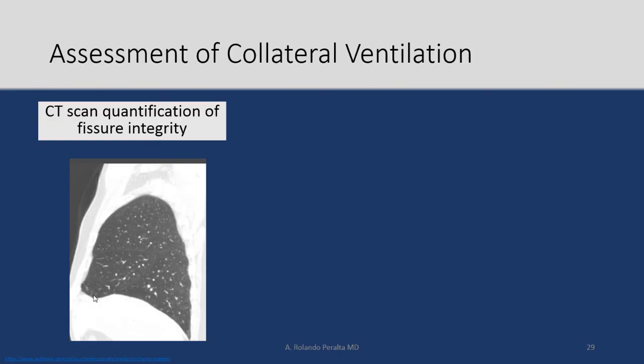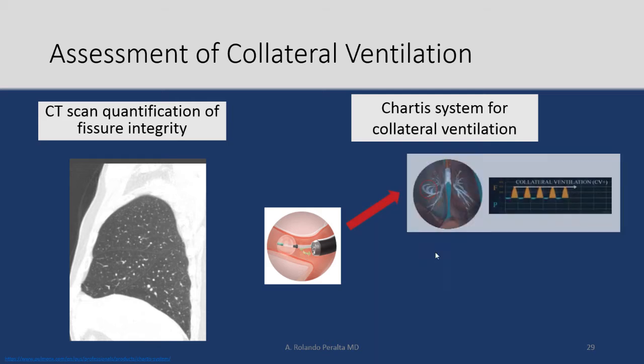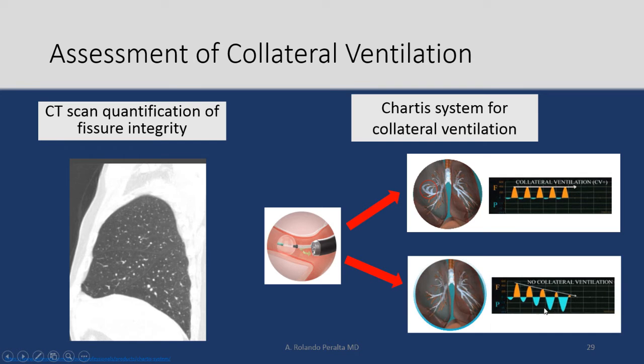How do we assess collateral ventilation? Two ways are used. Number one: ask radiologists to determine if fissures are completely seen on CT. Number two: a catheter-based system where you bring a bronchoscope to the intended lobe area, inflate a balloon to block flow, and simultaneously measure if there is flow coming back toward you. If you're blocking a lobe and still sensing ventilation returning, you assume collateral ventilation is present. If flow decreases after inflation, you assume no collateral ventilation.